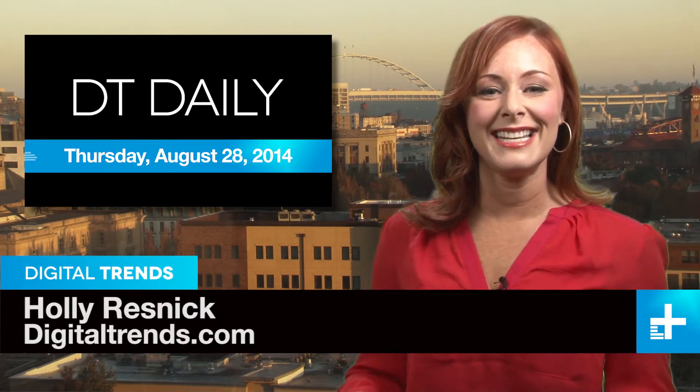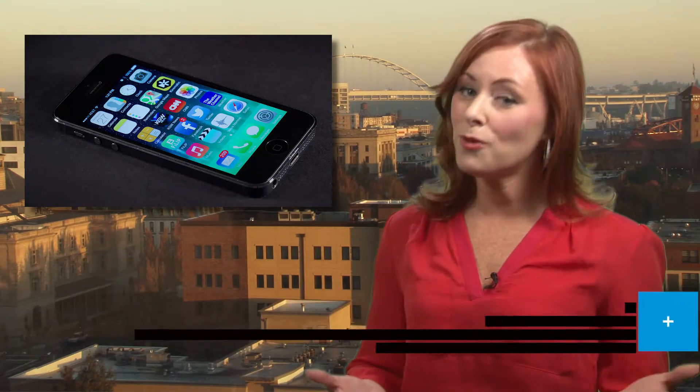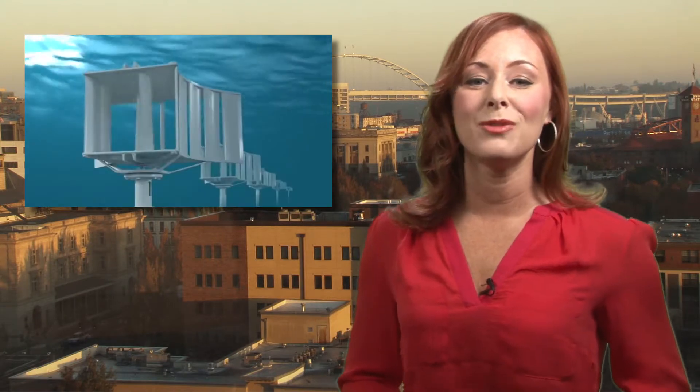I'm Holly Resnick and welcome to DT Daily. Coming up: Apple replaces bad batteries in iPhone 5s for free, catching a new wave in renewable energy, and an amazing camera test.